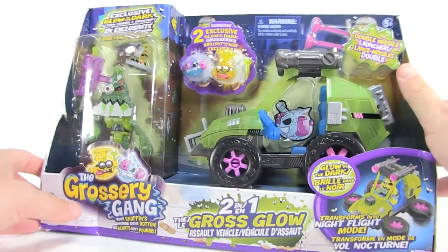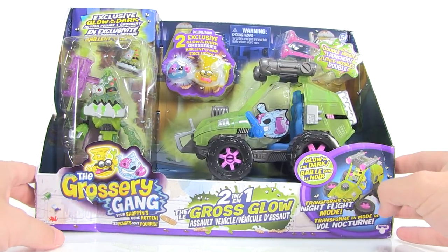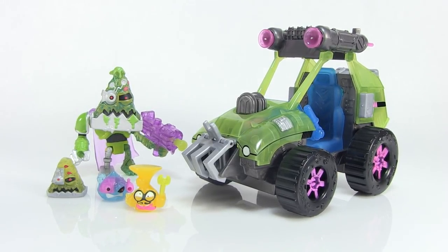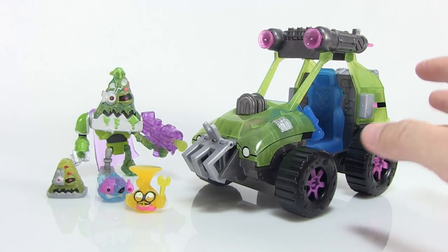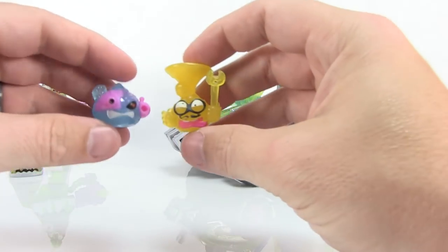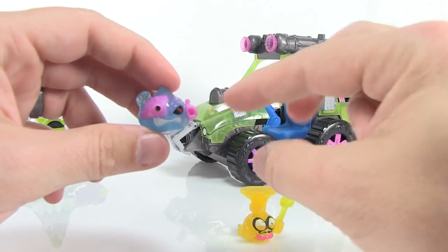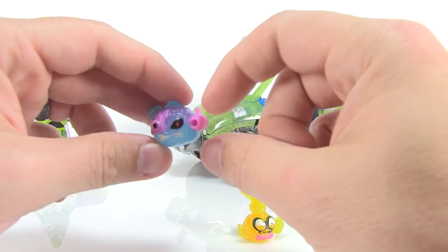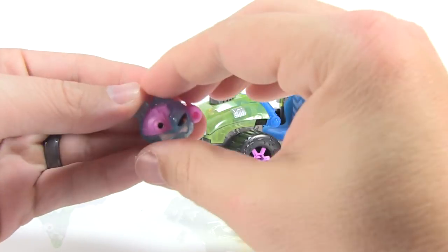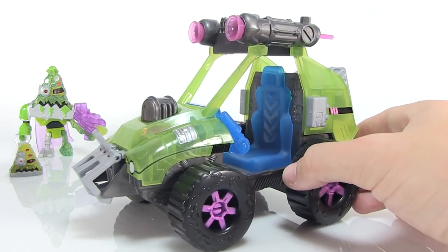I'm especially excited anytime we get a glow-in-the-dark variation of the Putrid Power figures, so let's open this up and take a closer look. We've got the Gross Glow outside of the packaging. These are your two exclusive glow-in-the-dark groceries that come with the set. One of the little bad guys has hard plastic cybernetic pieces on his arm and eye, with the rest squishy like normal, done in a cool glow-in-the-dark blue plastic. The other guy is in glow-in-the-dark yellow with a little plastic wrench weapon.